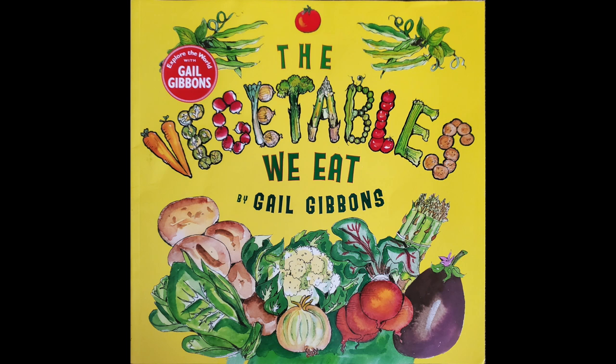Good morning friends, it's Miss Gibbons and I have a story to share with you called The Vegetables We Eat by Gail Gibbons.